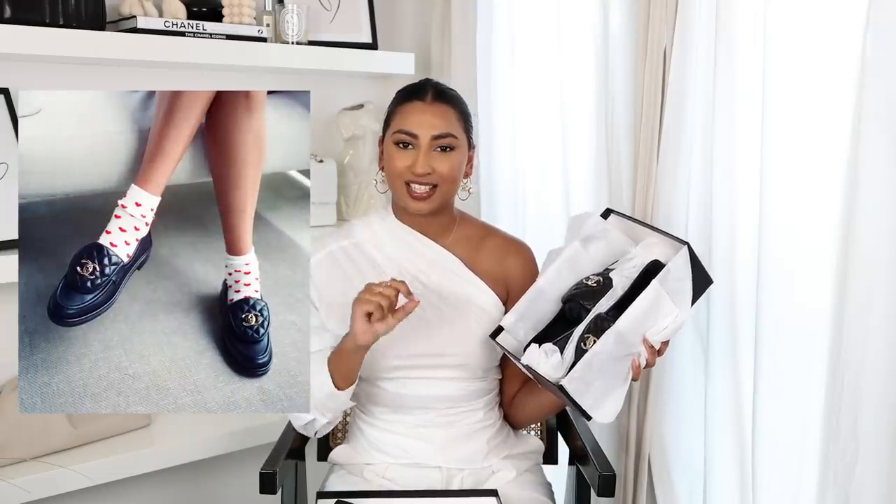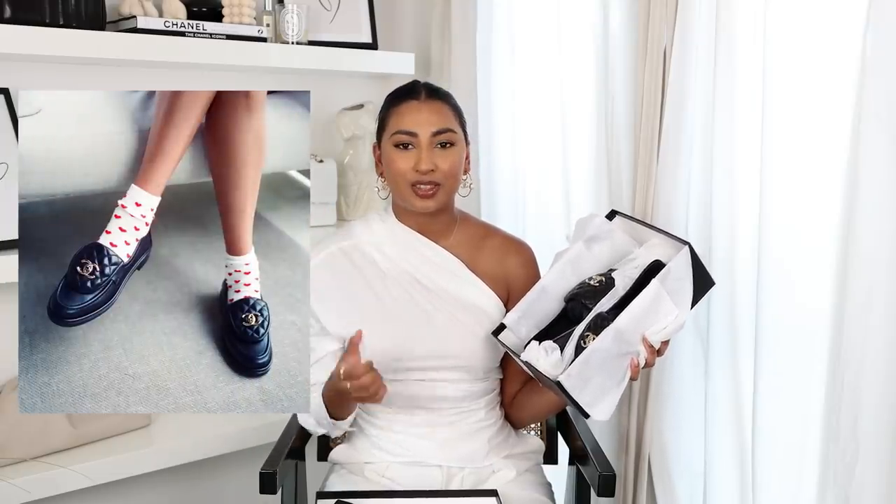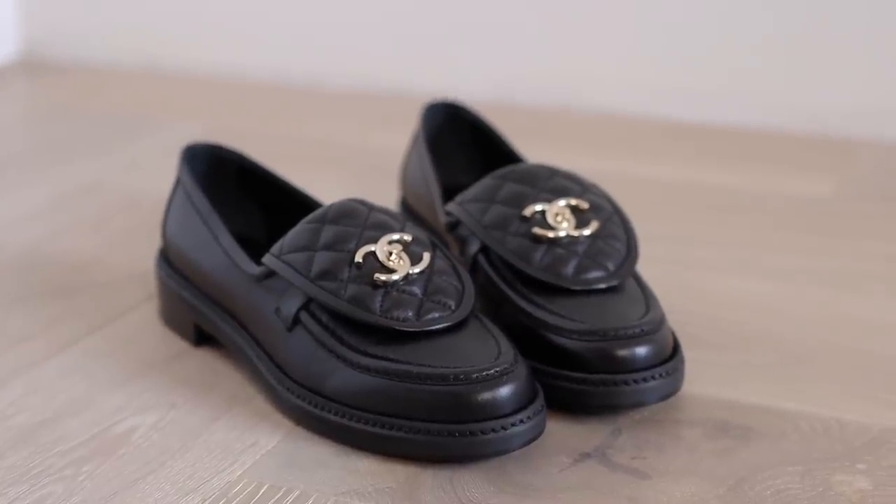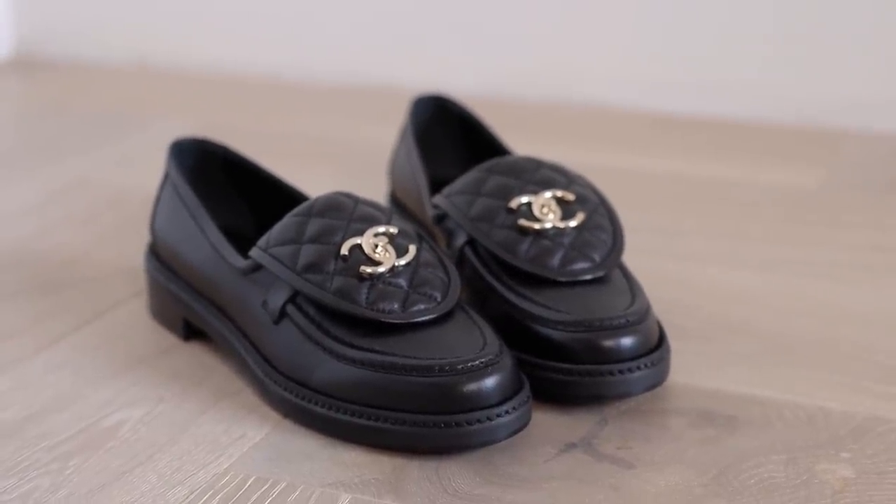The last pair of shoes I picked up were these Chanel loafers, and again I feel like these are a pair you either love or hate. I was really surprised to see them in store on display because I know they were really popular last year and super hard to get. So I'm very lucky I got them in my size in store. I'm going to insert a picture of Hailey Bieber — she was wearing them and I think that's when I fell in love with them. She wore them with these heart socks, which I'm trying to source. These are your classic black leather loafers with Chanel quilting and champagne gold hardware.